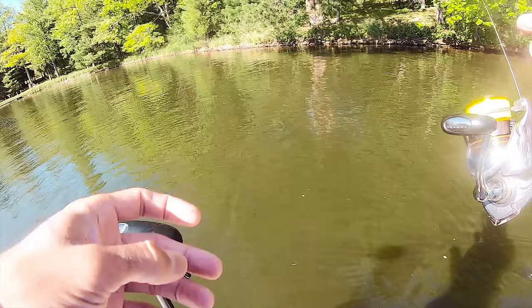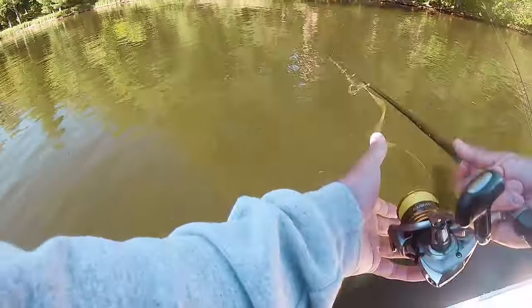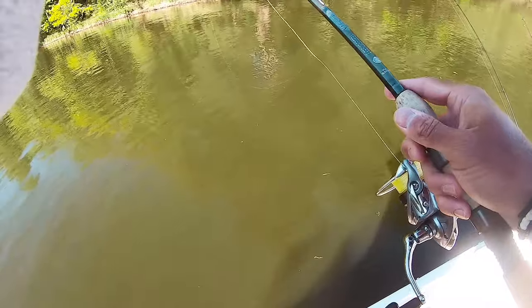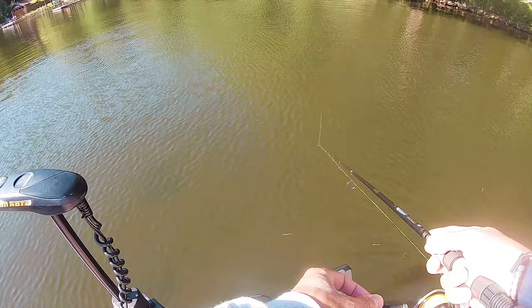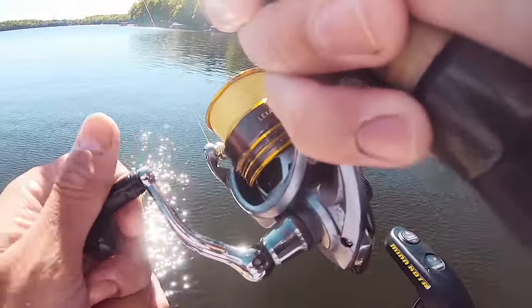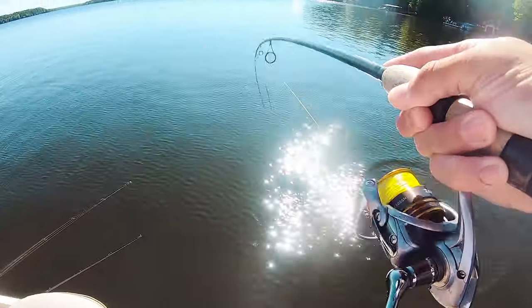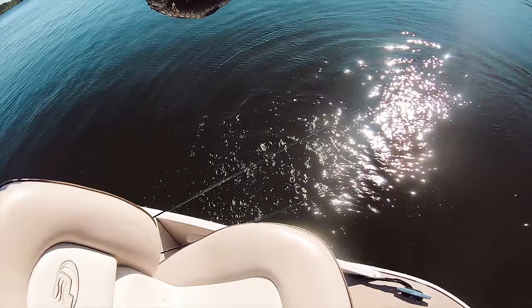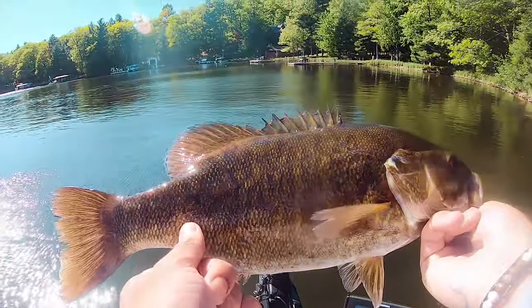Alright guys, another bed with a decent smallmouth on it. See if we can get this guy to eat the hair jig. I just get close and the trolling motor either goes over it or I go way beyond it. There we go - they're loving these hair jigs! Another decent one, I'll take it. I think that's the fourth one of the day.